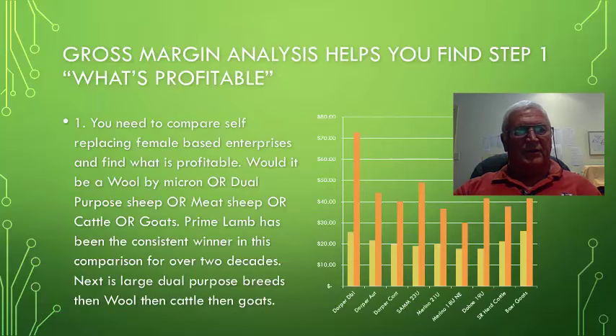The important thing to know in this first step is that you need to compare things that are alike. In this case, we're comparing self-replacing female-based enterprises to find out what's profitable, whether it be wool by micron, dual-purpose sheep, meat sheep, cattle, or goats. Primeland has been a consistent winner in this particular comparison for over two decades.